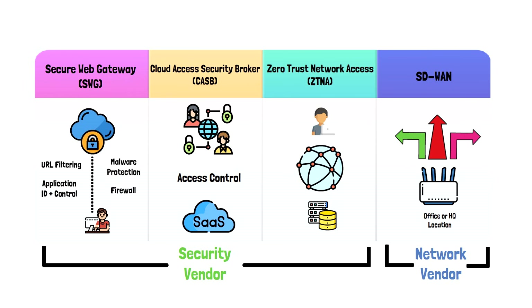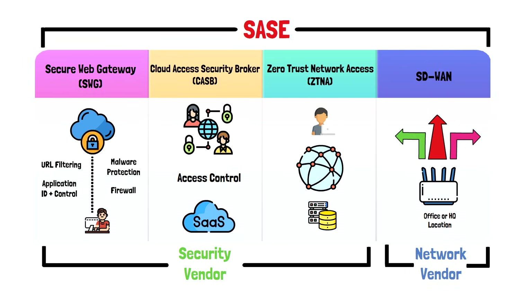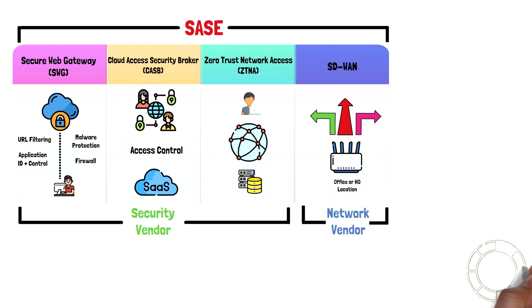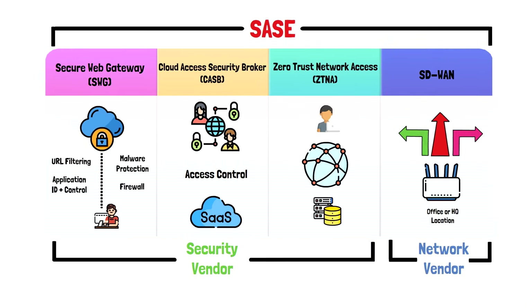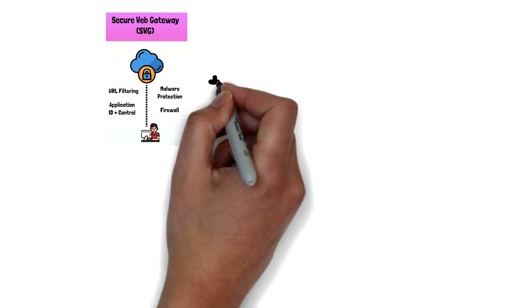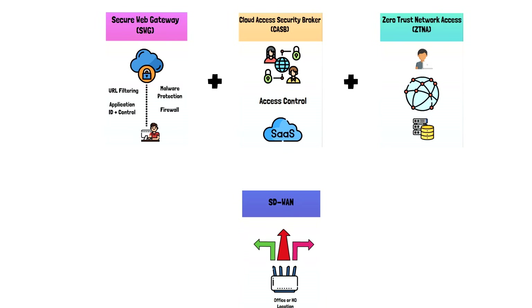SASE itself is not a technology, but rather a package of four different services brought together under a single or at most two-vendor solution to provide a single place to control access and policies across all four services. Gartner predicts that by 2025, over 60% of enterprises will have strategies and a timeline to migrate to SASE. And while this is a booming market, the consolidated vision and integration of security and network into a single or dual vendor solution has left a lot to be desired. SASE is made up of four technologies: Secure Web Gateway, CASB, ZTNA, and SD-WAN.